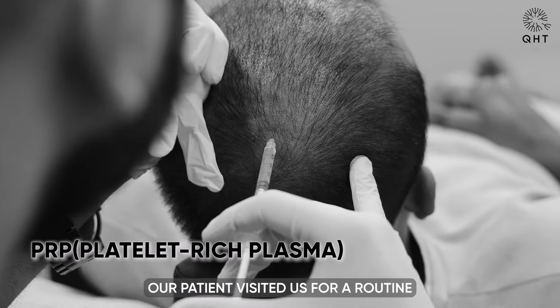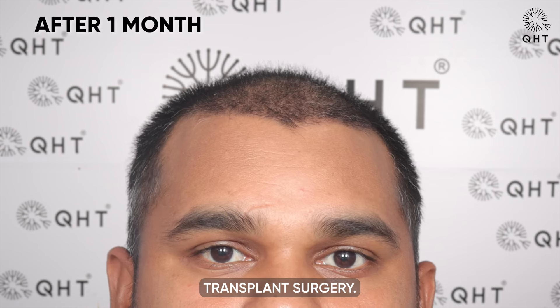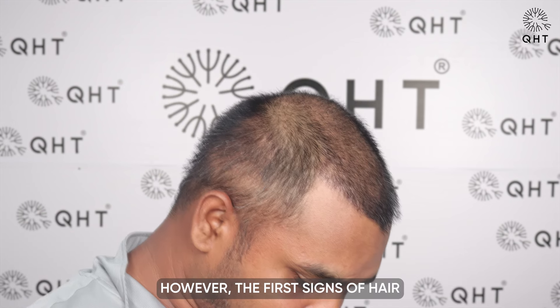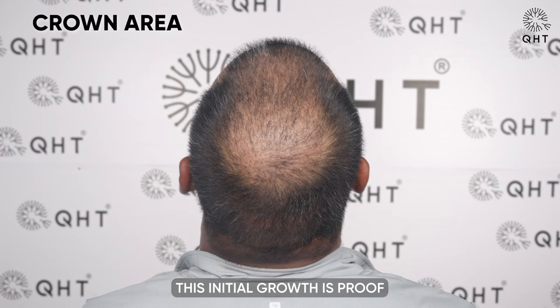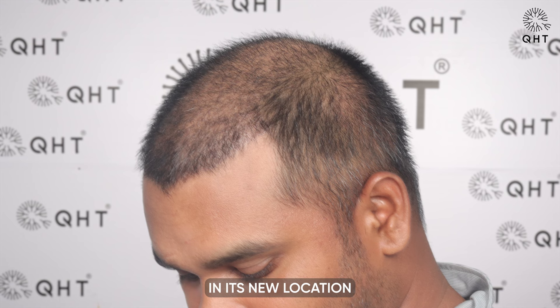Our patient visited us for a routine checkup and PRP treatment one month after his hair transplant surgery. During the examination, we observed that 90% shedding was complete. However, the first signs of hair growth on his scalp were already evident, indicating a promising future. This initial growth is proof that every graft has successfully survived in its new location.